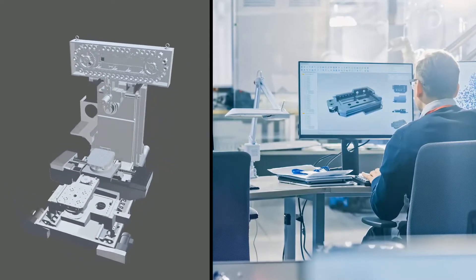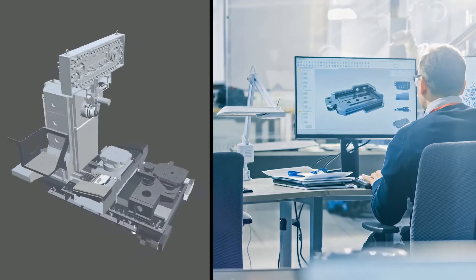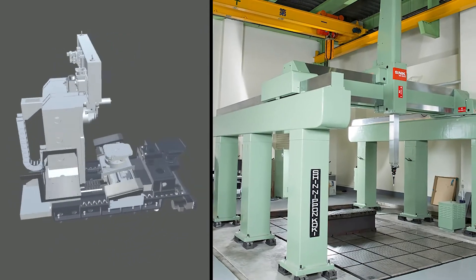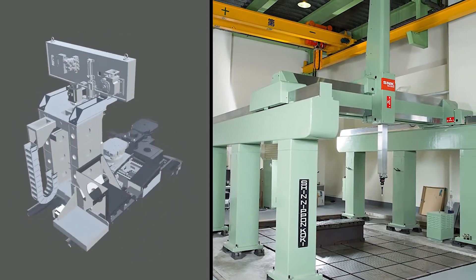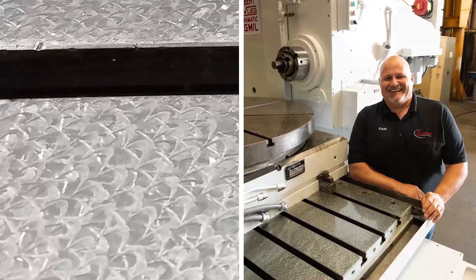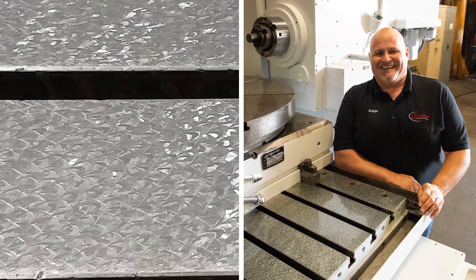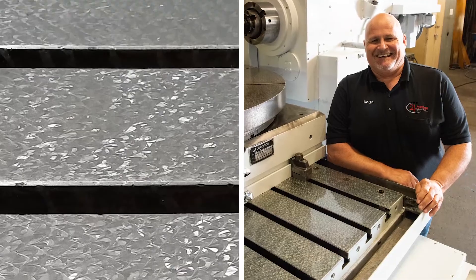The Jupiter HMC 400 is designed from the casting on up to be the centerpiece of your machine shop. The dimensions of every casting we build and machine are verified in the factory by our giant SNK CMM. Every mating surface is hand scraped and we install only the best PMI ball screws and linear guides.